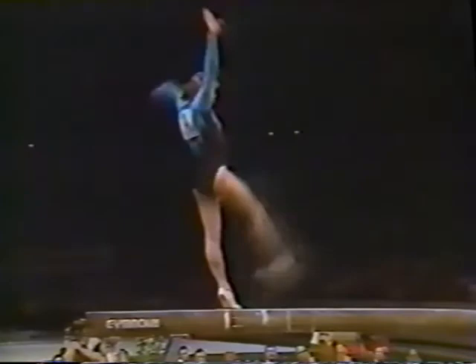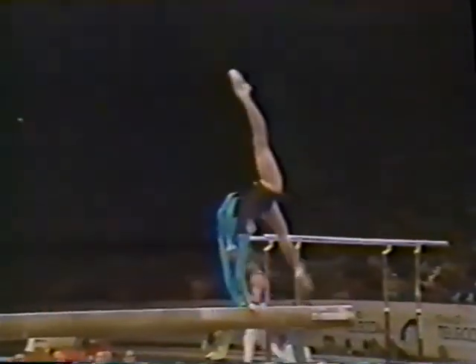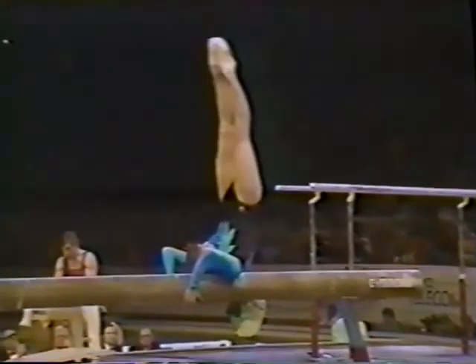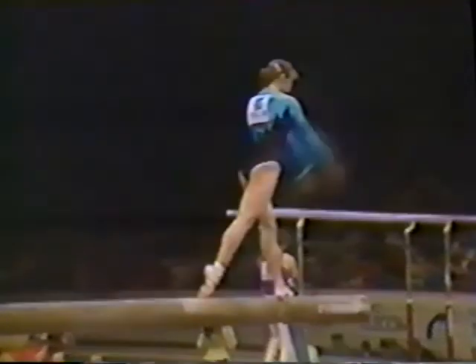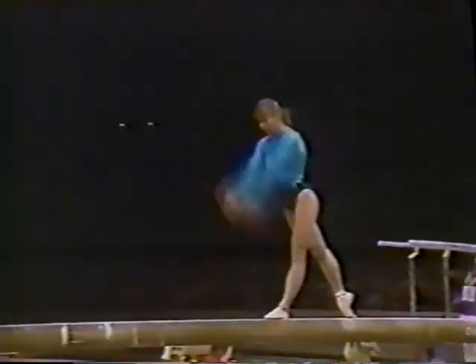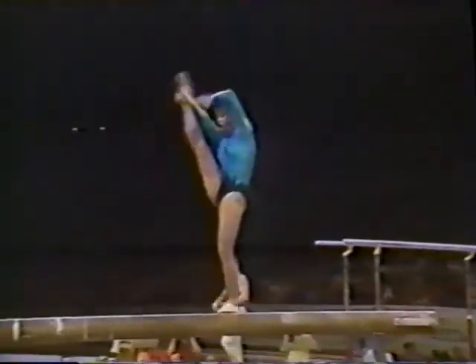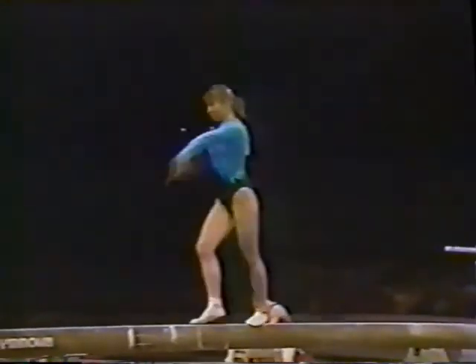These routines are only judged from a 9.6 — the other 0.4 is made up through bonus points, and they can get those points through originality. She always shows such interesting choreography, and this is another requirement working down low on the balance beam. Back layout again — a little bit of a hesitation in her landing. She's working a bit conservatively today.